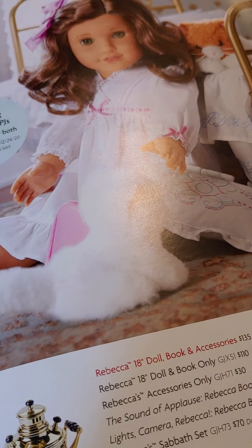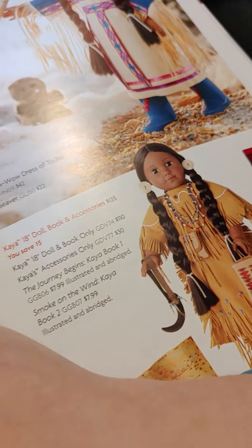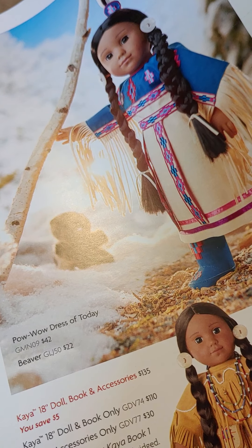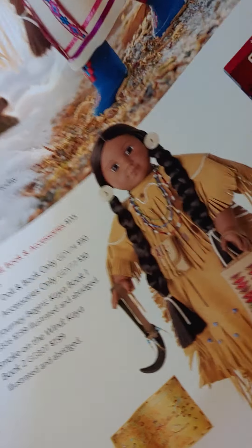Rebecca — her Hanukkah set, PJs, the cat, and the outfit she comes in. Kaya — her dog, teepee, horse, and that's a powwow dress. This is the outfit she comes in.